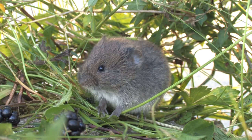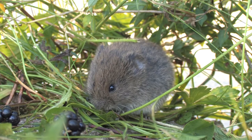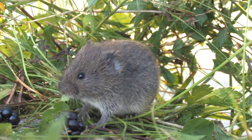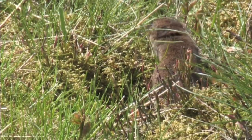Field voles are an important food source for many predators, such as owls, kestrels, stoats and weasels. They are active both day and night, especially at dawn, using a network of runs and tunnels to feed.